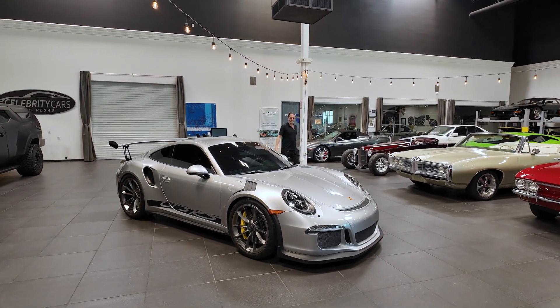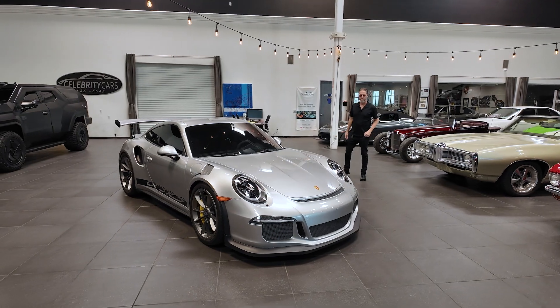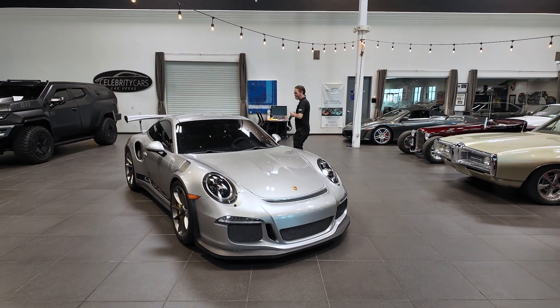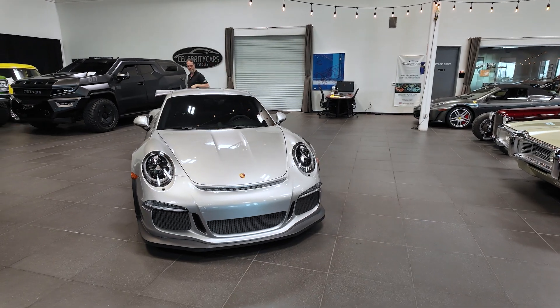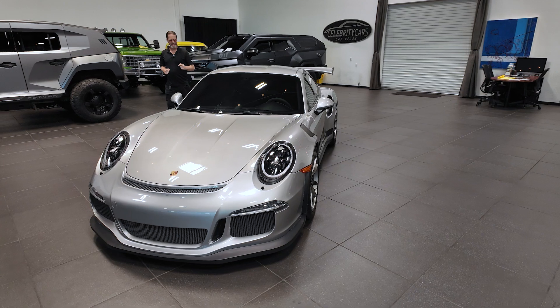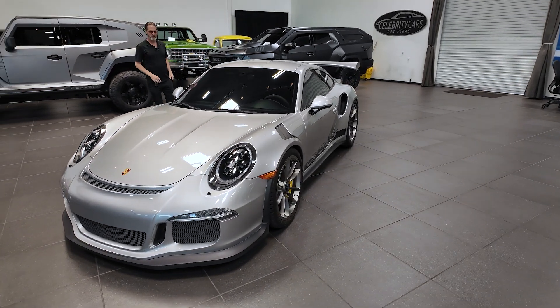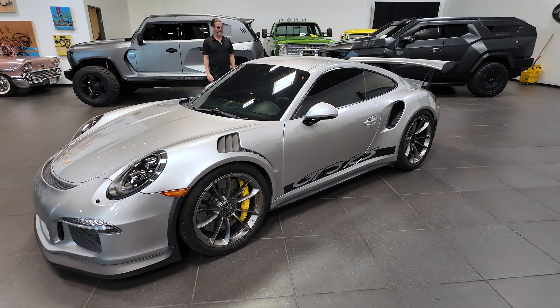Ladies and gentlemen, welcome to Celebrity Cars. This is the 2016 GT3 RS 911. I call these a point-and-shoot because it's an automatic, and you better make sure you're going straight when you hit that gas pedal — unless you really know what you're doing. Welcome to Celebrity Cars, folks.